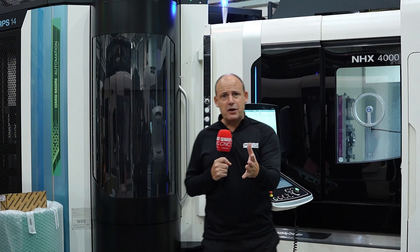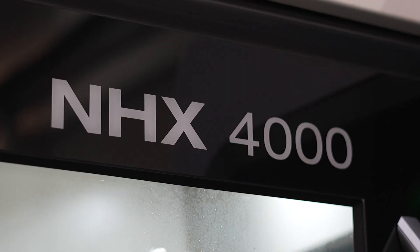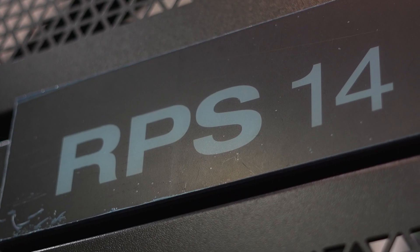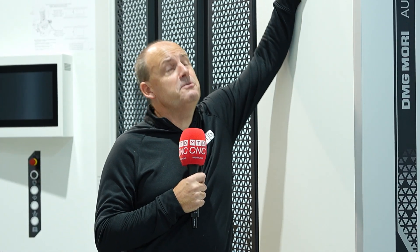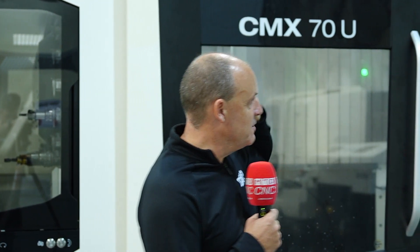With automation and digitization being the focus of this event, some of the machines on show demonstrating that include the NHX 4000 horizontal machining center equipped with an RPS 14 pallet system, and the NMV 3000 5-axis machining center. Other machines include the popular DMU 50 5-axis machining center hooked up to the PH Cell 300, and there's a CMX 70U 5-axis machine with the PH 150 automation cell.